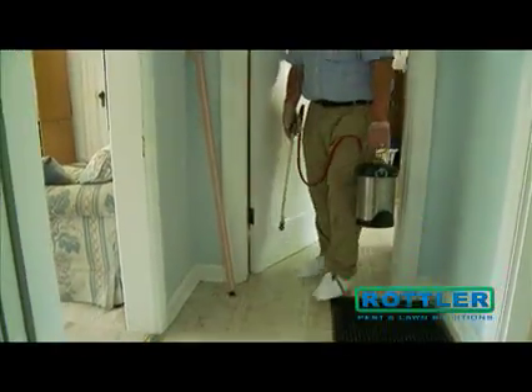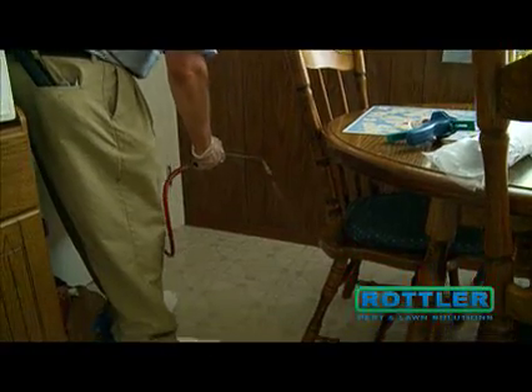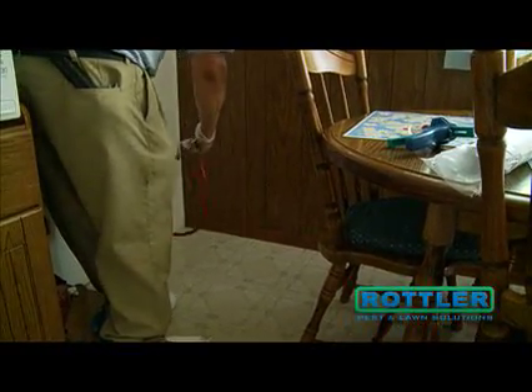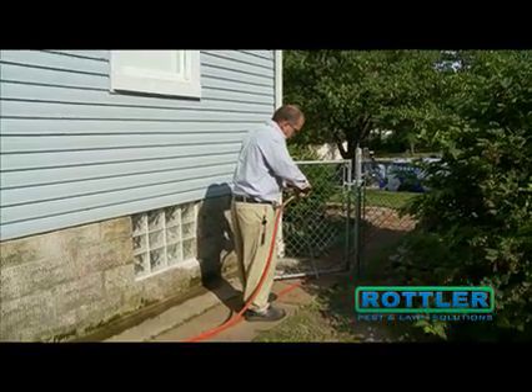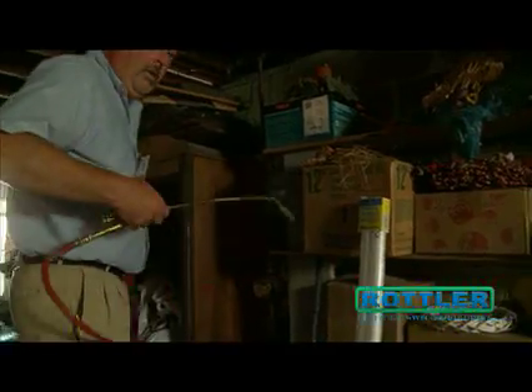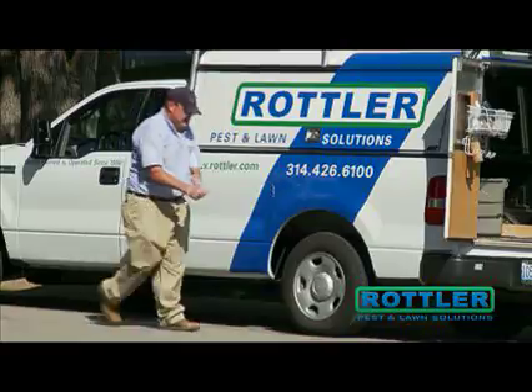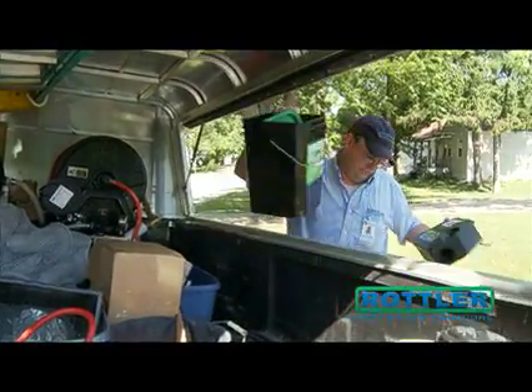Our treatment is thorough and 100% guaranteed. I really feel good about it. Rottler Pest and Lawn Solutions has been making customers happy for more than 50 years. We really do understand this market — we understand where we live, our friends and our family, and what their needs and expectations are. We know where pest problems are prevalent, whether it be termites in Florissant or Chesterfield, or wasp problems in Ladue. We understand that. So we just want you to know that we're here to help.